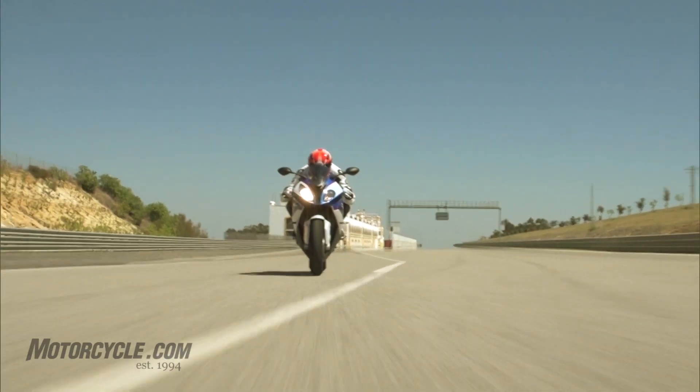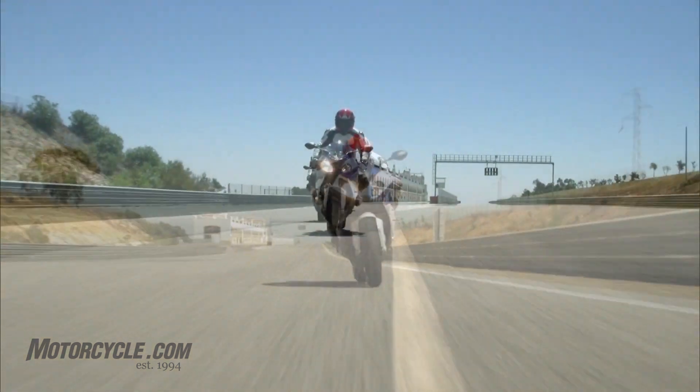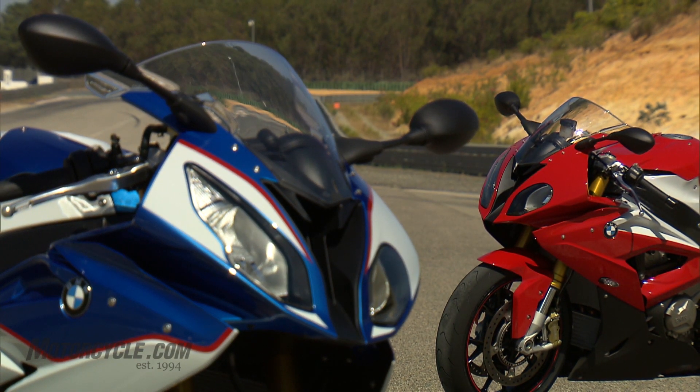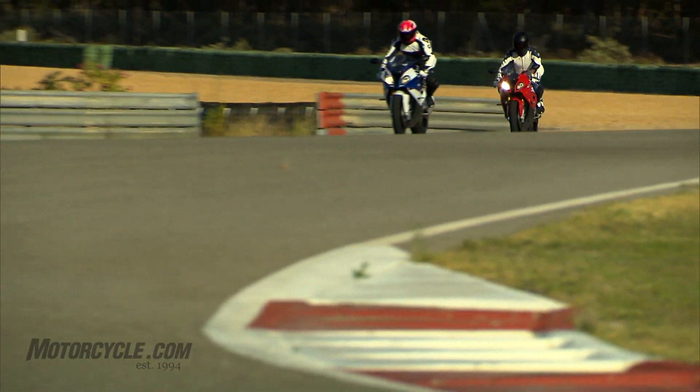And last but not least, what BMW superbike would be complete without the optional cruise control feature? The 2015 BMW S1000RR will be offered in three color schemes: Racing Red/Light White, Black Storm Metallic, and BMW Motorsport.